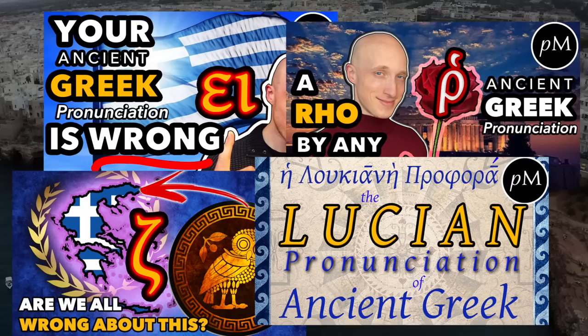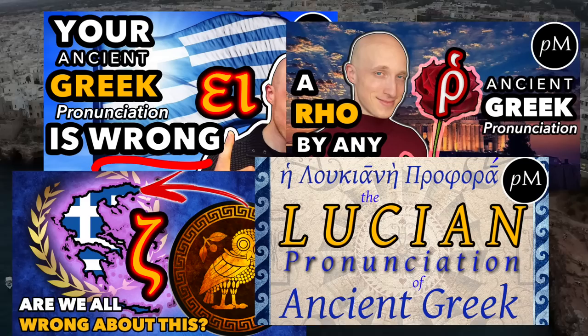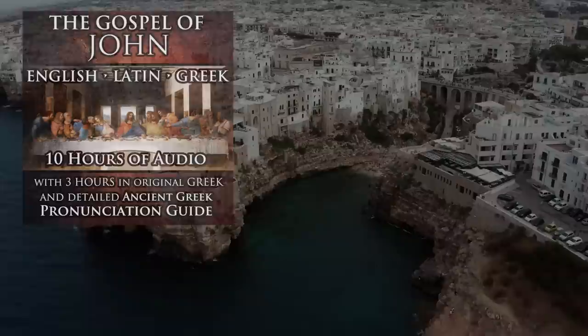And yes, there are thousands of people today who speak ancient Greek. In case you're interested, I have put into practice my recommendations for ancient Greek pronunciation in hundreds of hours of Greek audio on my audiobook store and available to my Patreon supporters.